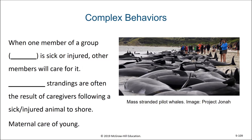When one member of a group or pod is sick, the other members will care for it. This occasionally is the cause of mass strandings, where the leader of a pod is sick or injured and ends up drawing the rest of the pod to shore.